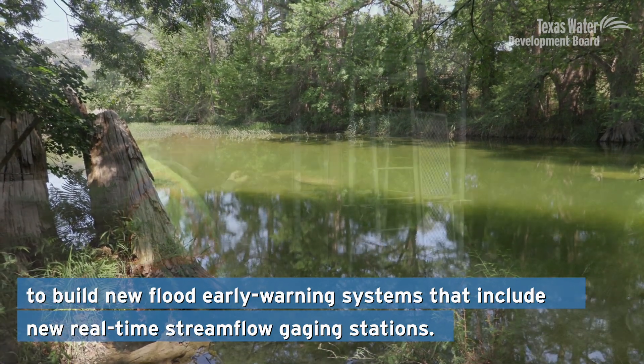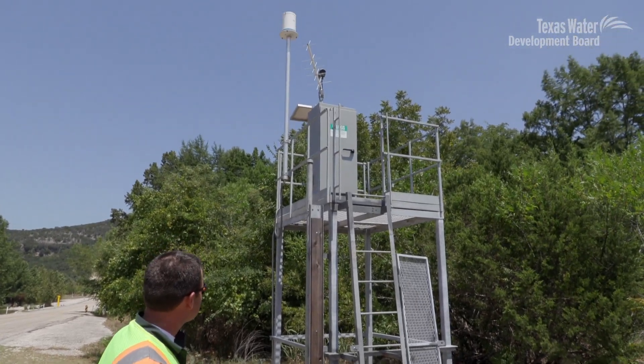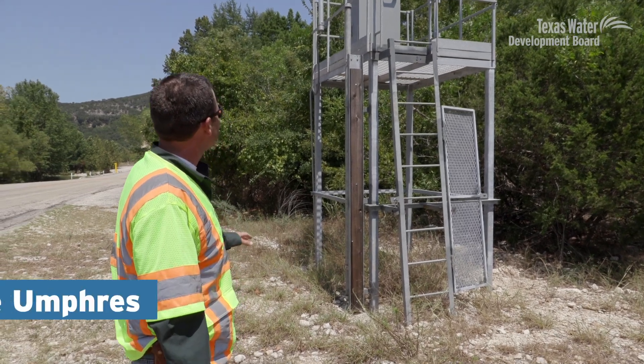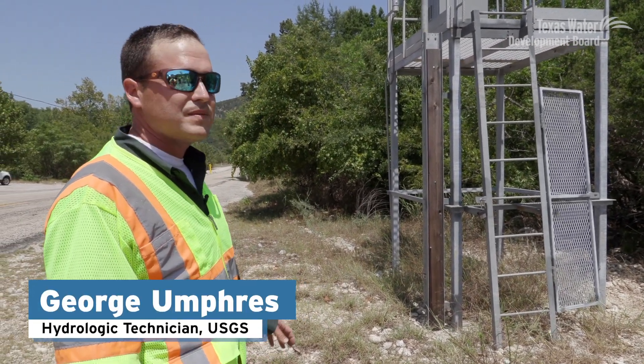This kind of installation is becoming more and more common with the USGS stream gauges, especially ones that are in areas where the gauge house has a potential to become inundated.